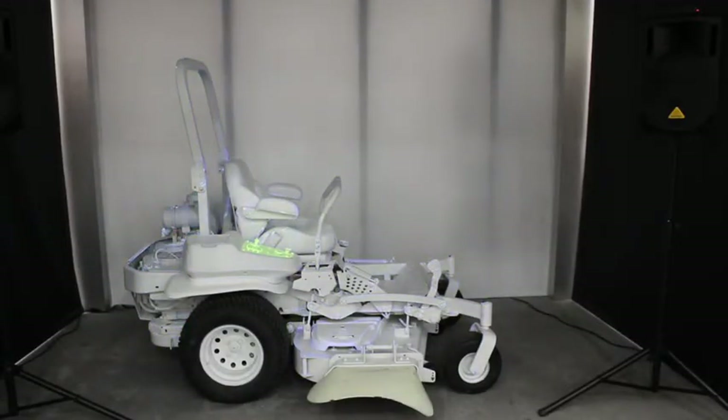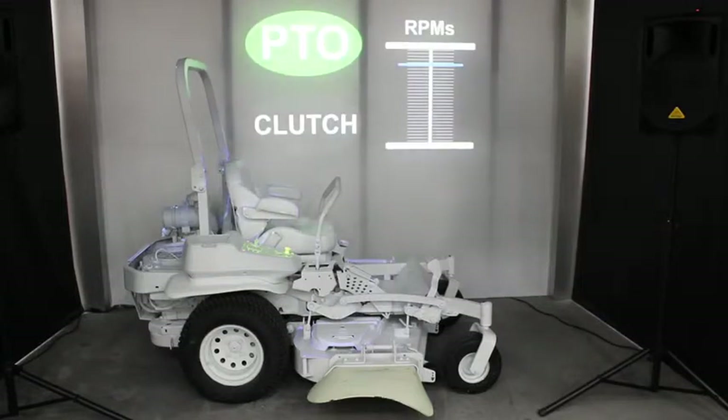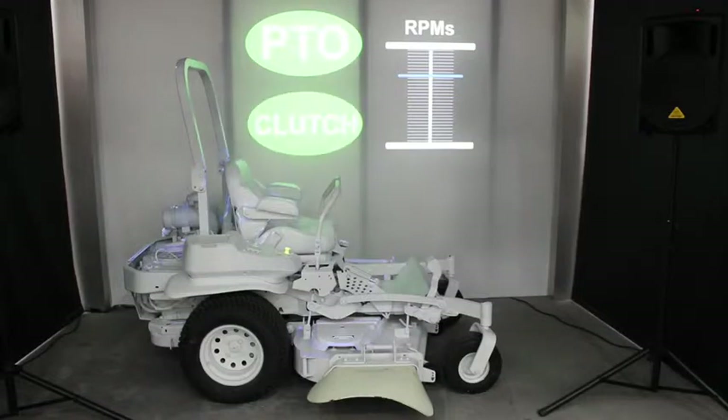Horizon Technology extends clutch life. When you engage the PTO, the machine responds by bringing down engine RPMs, engaging the clutch, and then bringing RPMs back up to mowing speed. When you disengage the PTO, the machine responds by bringing down the RPMs before disengaging the clutch.